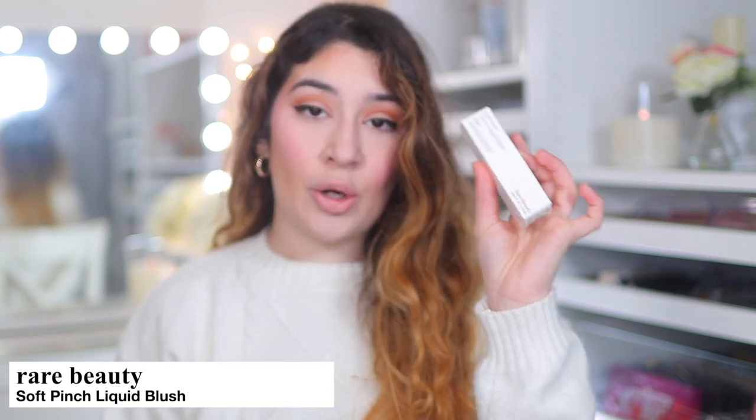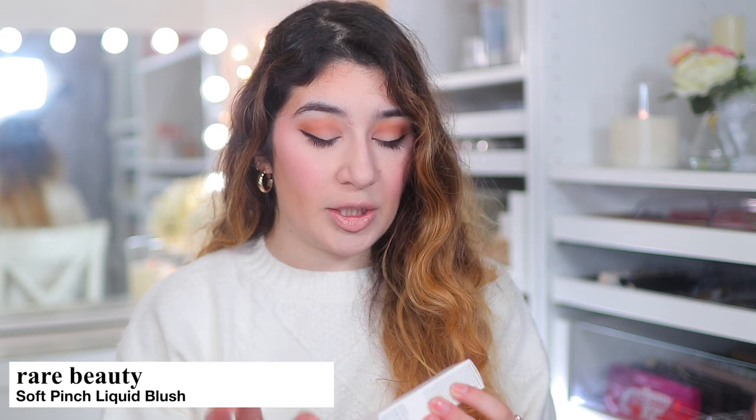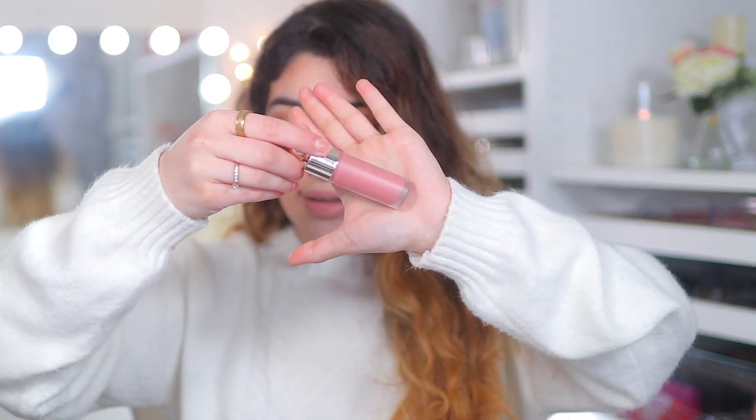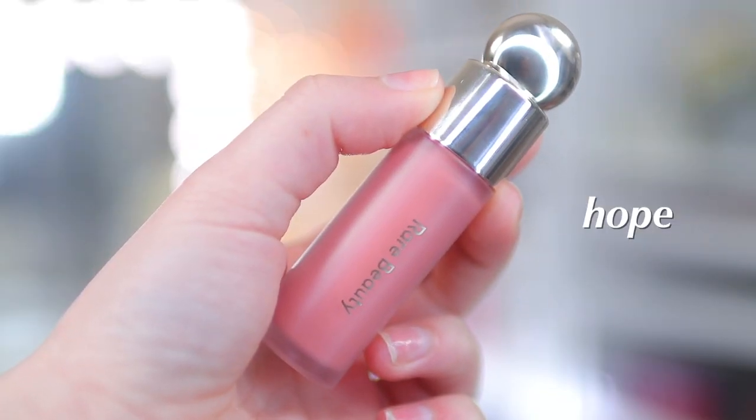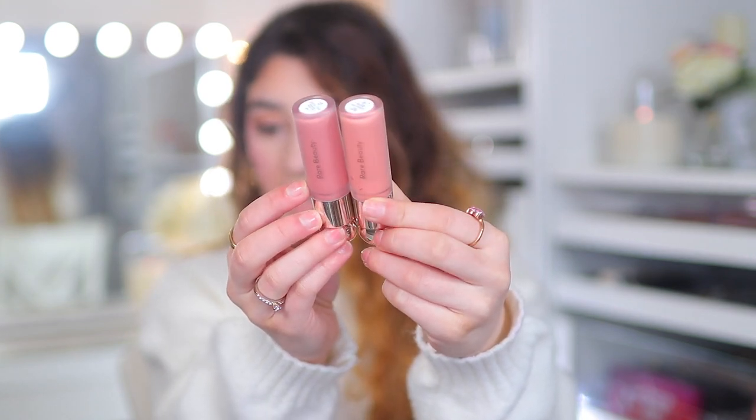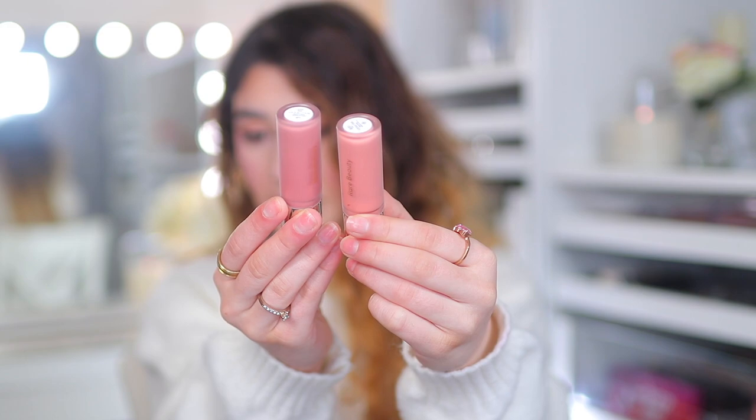I also picked up the Rare Beauty Soft Pinch Liquid Blush. I only have one and I rave about it all the time — the one I have is in Bliss. I picked this one up in the shade Hope, which is a newer colour from the line. It's a really nice pink mauve light shade. Bliss is more on the peachy side and Hope is more pinky. I'm excited to try Hope because I love these blushes — how beautiful and soft is that going to look on the cheeks.